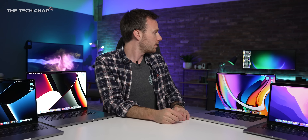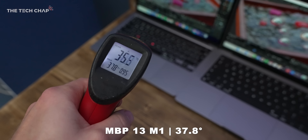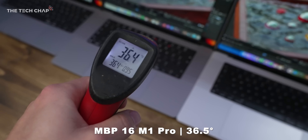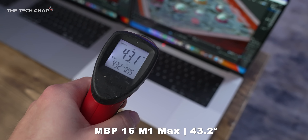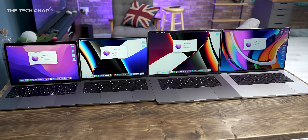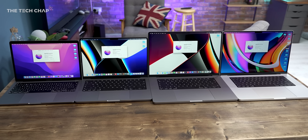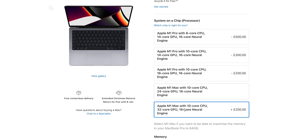I was also curious about the temperatures, so I grabbed my trusty thermometer laser gun. Right at the end of the Blender test I measured a peak 37.8°C on the 13, 43.3 on the 14, 36.5 on the 16 with the Pro, and 43.2 degrees on the 16 with the Max. So the 14-inch M1 Pro and the 16-inch Max were the hottest, although I would hazard a guess that the worst offender would probably be a 14-inch M1 Max, although sadly I don't have that one with me here.